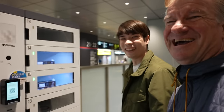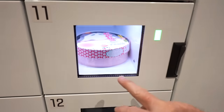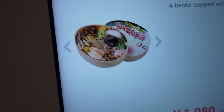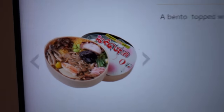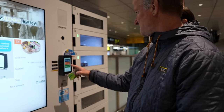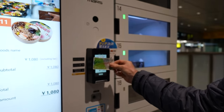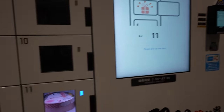Wait a minute, I'm still hungry. Let's get one more. We've got number 11 — I just found a new version, I thought these were all out. It says a bento topped with many kinds of side dishes. Please use the payment terminal to pay. Please pick up the item.